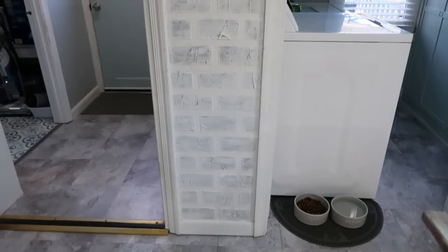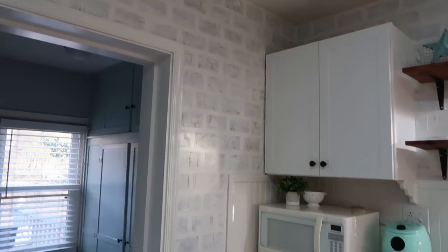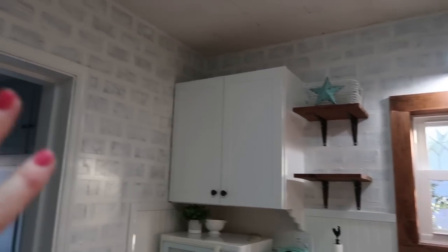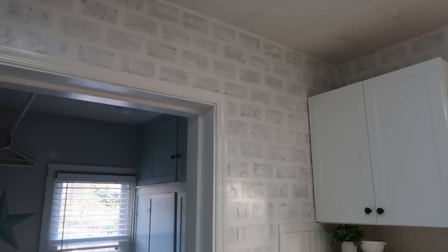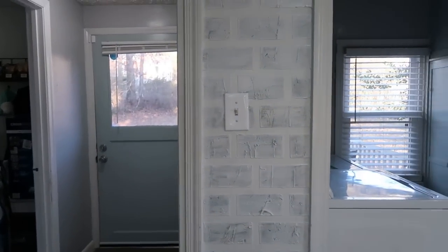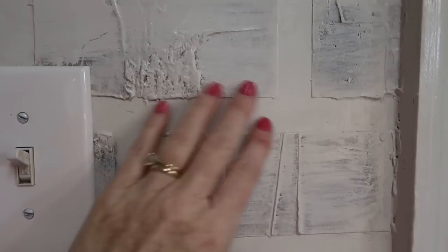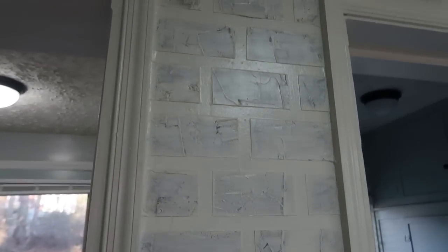I get a lot of questions about the bricks on my kitchen wall. I actually made these with joint compound and masking tape — it took me an entire week, and I have a video on it. When we redid our kitchen I really wanted to keep that wall. I've whitewashed it a few times to lighten it up. You can also buy board that looks like brick and whitewash that for a similar effect, but I really loved making it by hand.